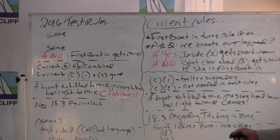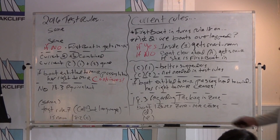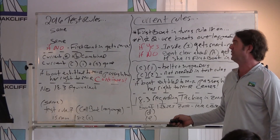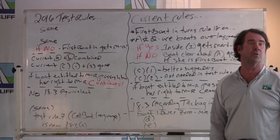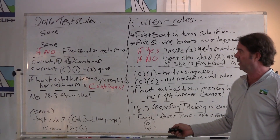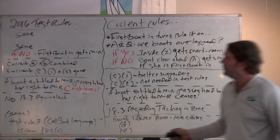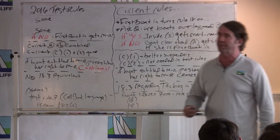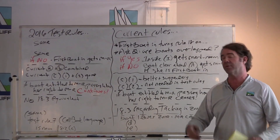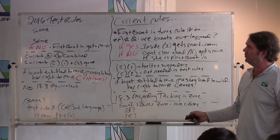18.2 in the current rule has an A and a B — those are combined in the test rule. Under the current rule, 18.2 C.1 was really belt and suspenders — it just said she shall continue to give room even if later the overlap is broken or newly established. You didn't really need to say that, so that's gone — the lock-in is removed. And 18.2 C.2 talked about if a boat became overlapped on the inside, the outside boat was entitled to sail her proper course. But under the test rules, the boat with mark room is always entitled to sail her proper course, so the current Rule 18.2 C is completely gone.